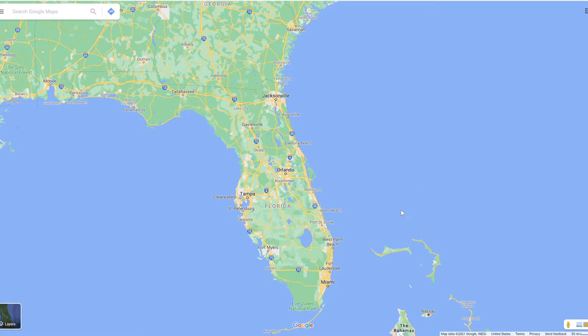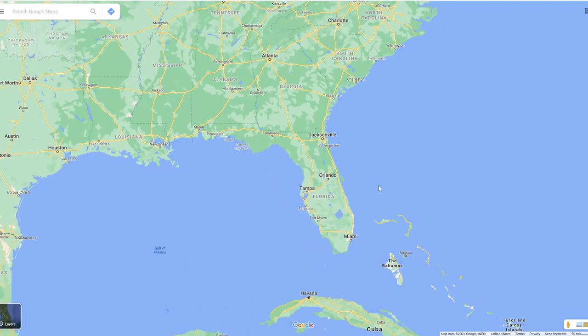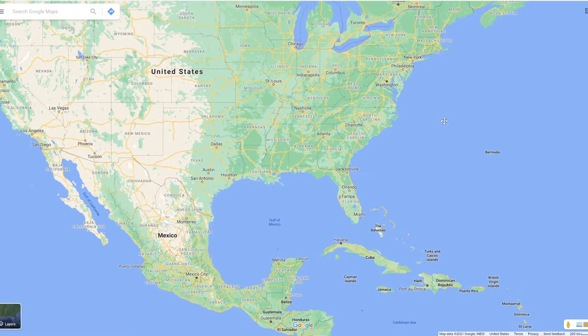Welcome to Surf All Day A1A. In this episode we are going to explore the coast of the eastern side of the United States for surf spots, and today we're going to go to Maine. So let's scan out from our little home base in Florida and move on up the coastline.